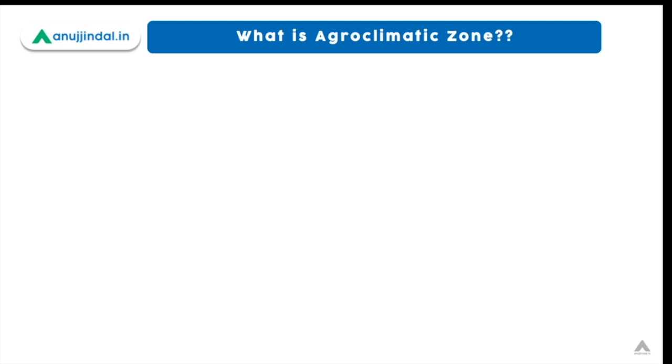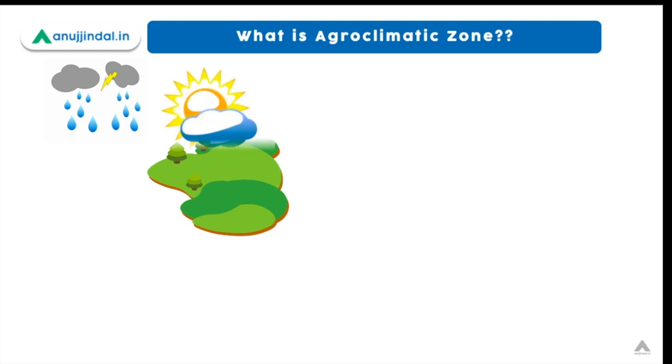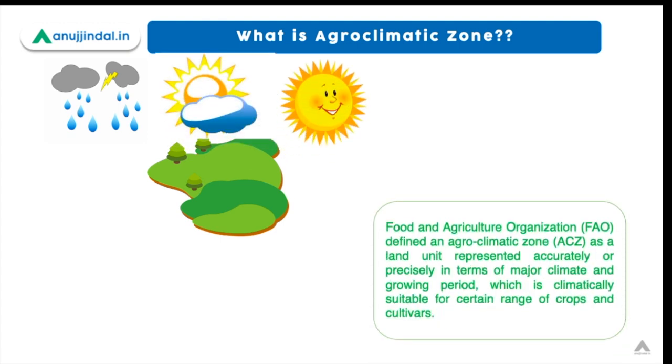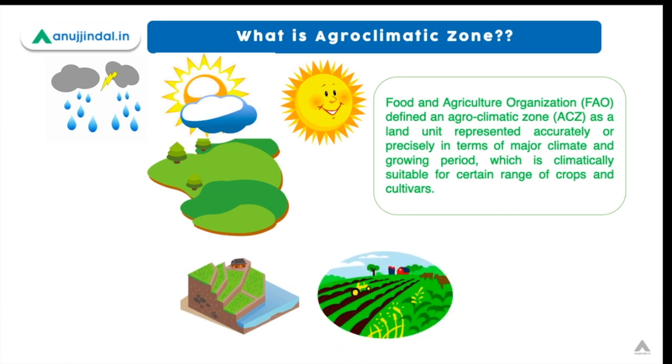Before going to the main topic, we need to know where these islands are located and which agroclimatic zone they belong to. First, we need to learn what an agroclimatic zone is. According to the FAO, they define an agroclimatic zone as a land unit represented precisely in terms of major climatic and growing period, which is climatically suitable for a certain range of crops and cultivars. In other words, it is an extension of climatic classification keeping in view the suitability for agriculture.